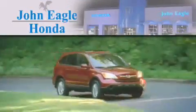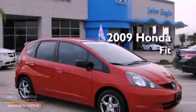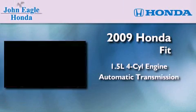Another fine vehicle offered by John Eagle Honda of Houston. This is a certified pre-owned 2009 Honda Fit. It features a 1.5-liter four-cylinder engine and an automatic transmission.